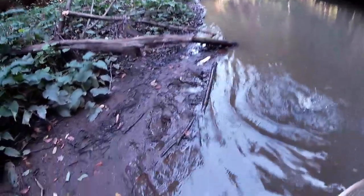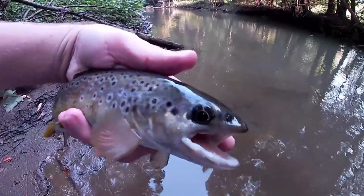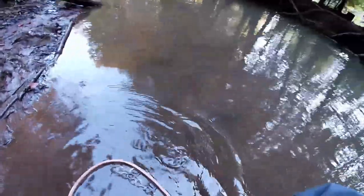Hooked up with another one — just a smaller guy though. Same streamer. Looks like he's been caught a few times right there in his lip. Not a bad one, I guess. Just those two, with some smaller ones also striking.